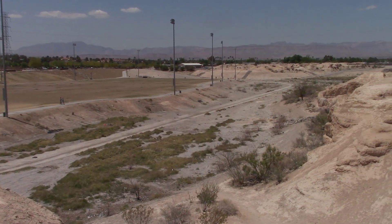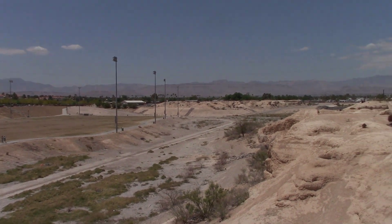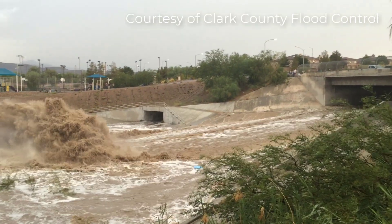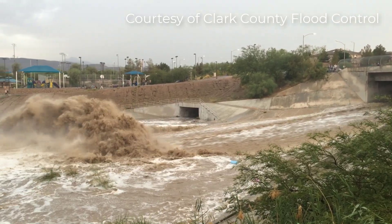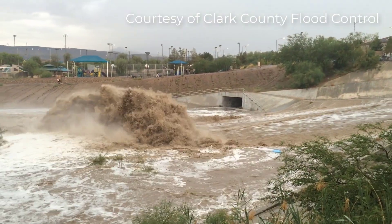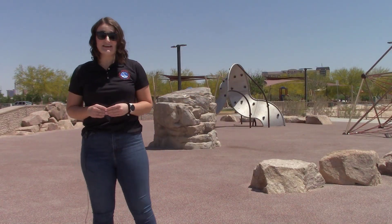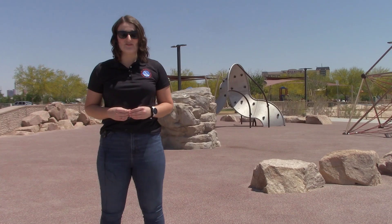We're here at Charlie Frias Park in the southwest Las Vegas Valley, a recreation area with fields, playgrounds, and trails. But beware — come monsoon season, swift water can strike quickly in the lower lying areas of the park. These flood waters move fast and can easily knock you off your feet. They also contain things like trash, debris, and toxins that you definitely don't want to be caught in. So enjoy the park for what it is, but be prepared to seek higher ground when swift flood waters strike.